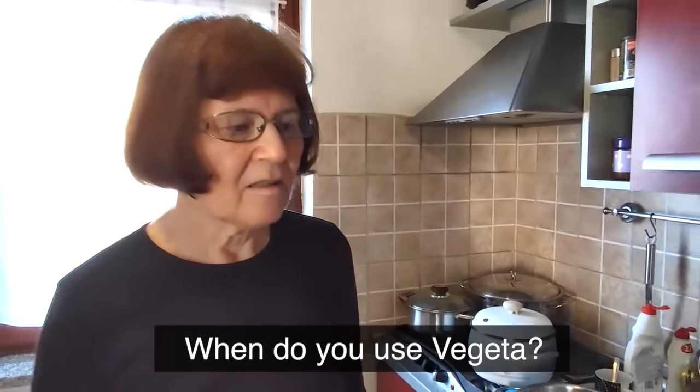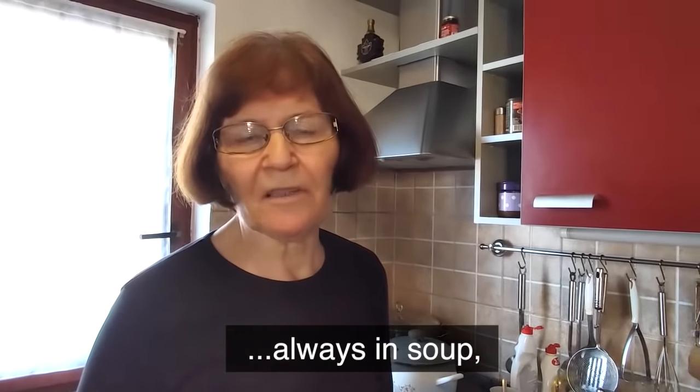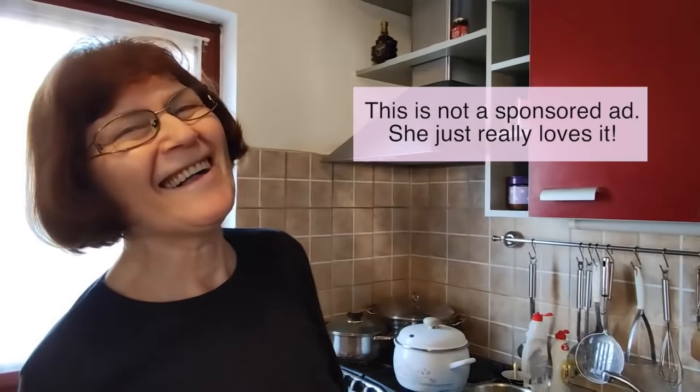Vegeta is a staple in any Croatian household, traditional or not. It's a delicious all-purpose veggie seasoning that goes really well with a lot of dishes.